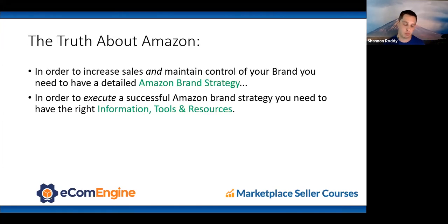Some high-level truths: in order to increase sales and maintain control of your brand, you need what I call a detailed Amazon brand strategy — specific to your brand. And in order to execute a successful brand strategy, you have to have the right information, tools, and resources.